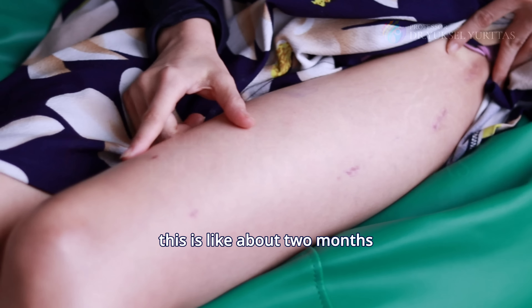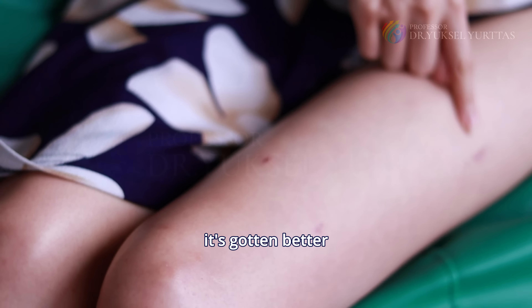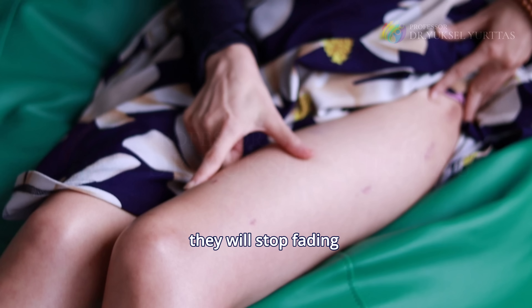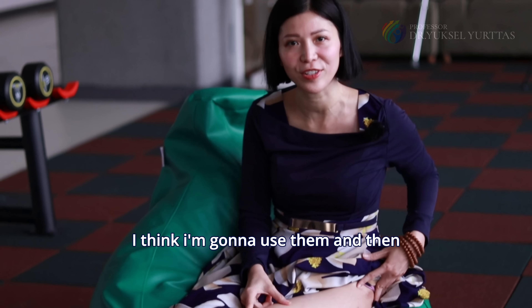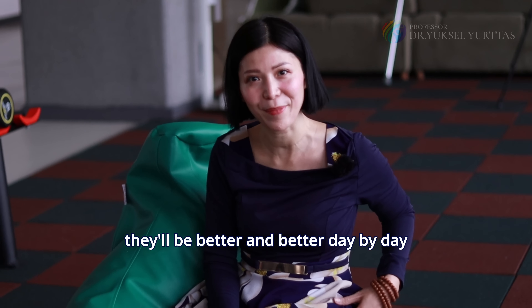These are about two months old scars. They've gotten better, and I believe that over time they will start fading. There are a lot of creams and laser treatments that I think I'm going to use, and they'll be better and better day by day.